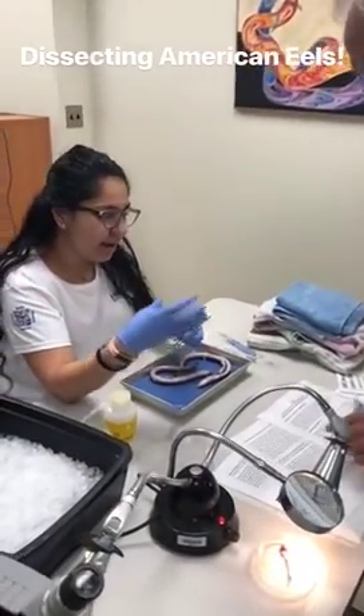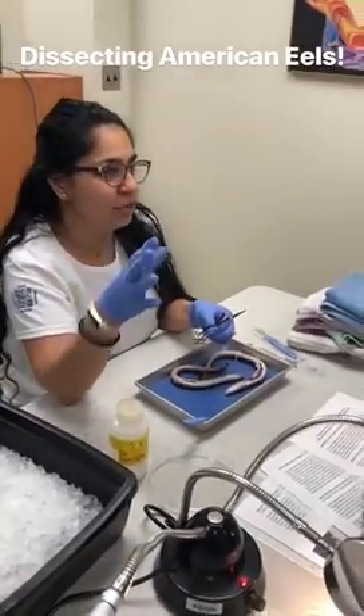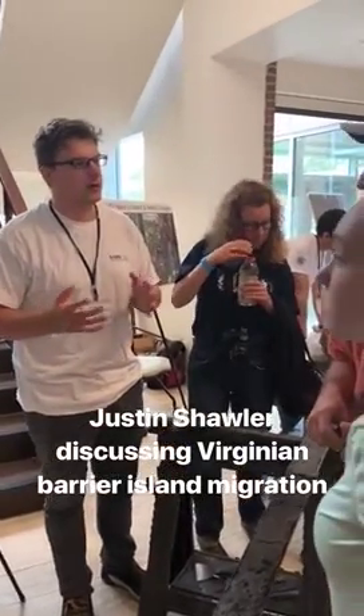Today they stay in the estuary, but they go back to salty water in the Sargasso Sea to spawn. There's been some work looking at that.